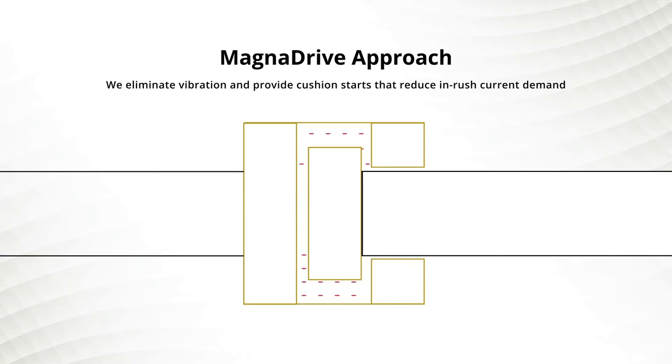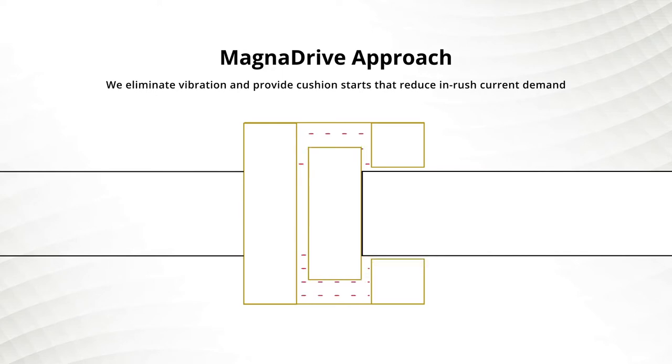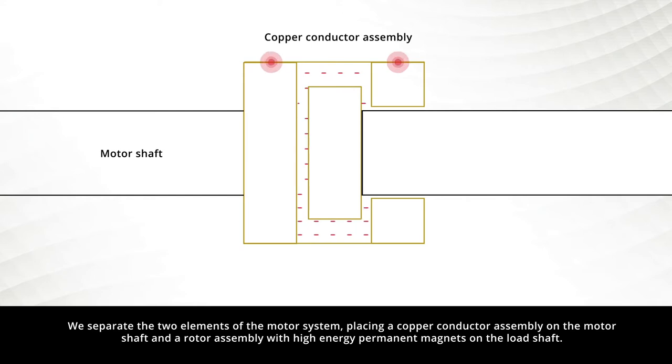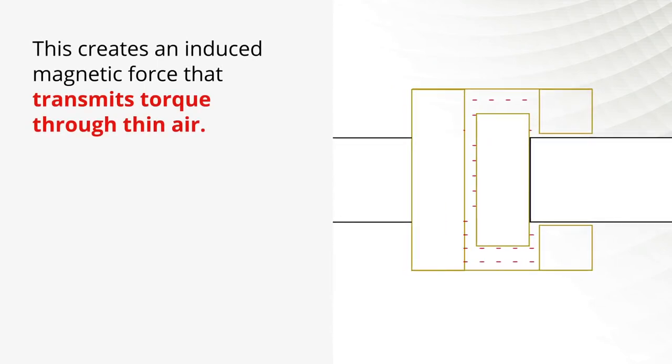MagnaDrive takes a different approach. By replacing this physical connection with a gap of air, we eliminate vibration and provide cushioned starts that reduce in-rush current demand. We separate the two elements of the motor system, placing a copper conductor assembly on the motor shaft and a rotor assembly with high-energy permanent magnets on the load shaft. This creates an induced magnetic force that transmits torque through thin air.